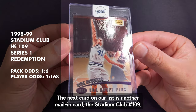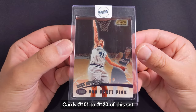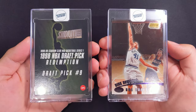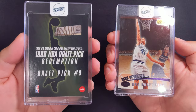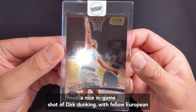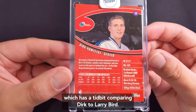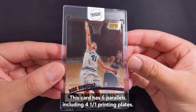The next card on our list is another mail-in card, the Stadium Club number 109. Cards number 101 to 120 of this set were the top 20 picks of the draft class and were inserted as redemptions in Series 1 packs. The player odds of this redemption card is 1 in 168 packs. Redeeming this card from Topps would get you a nice in-game shot of Dirk dunking with fellow European Arvydas Sabonis looking on, with a nice foil finish. The back has a tidbit comparing Dirk to Larry Bird. This card has six parallels including four one-of-one printing plates.